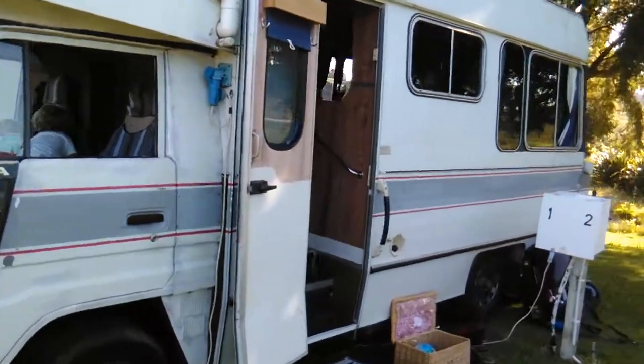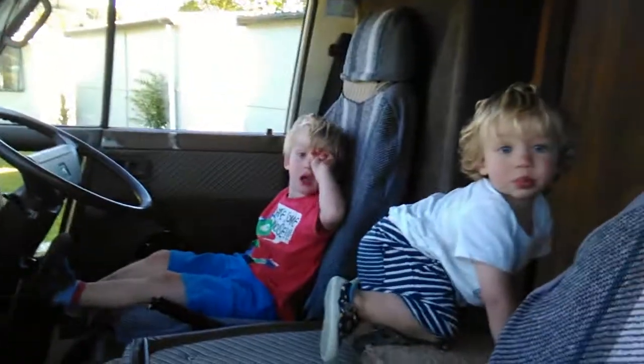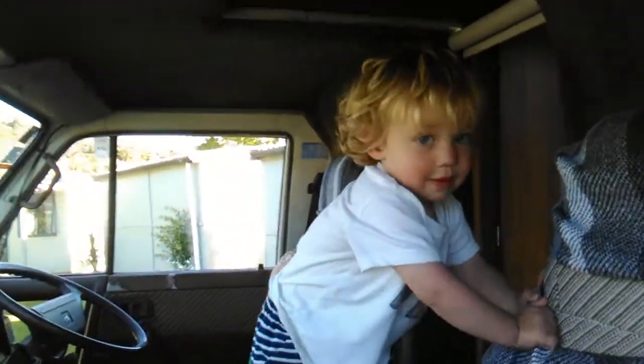So we are just going to go in. There's the boys. Hi boys, you want to say hello? Sam's just listening to some stories on the radio. Hi Ben.